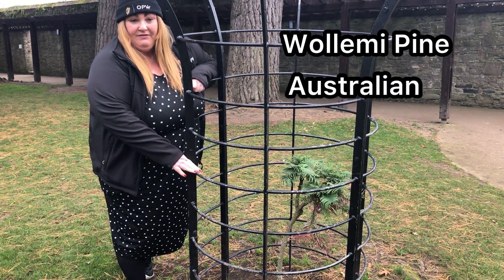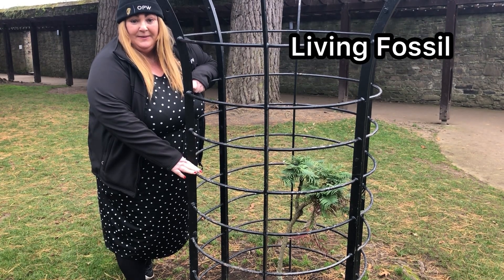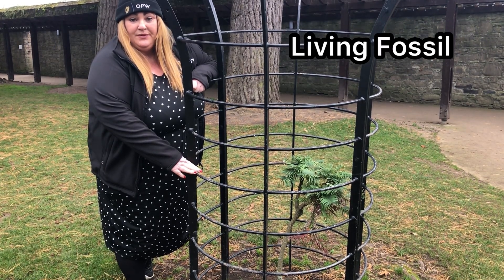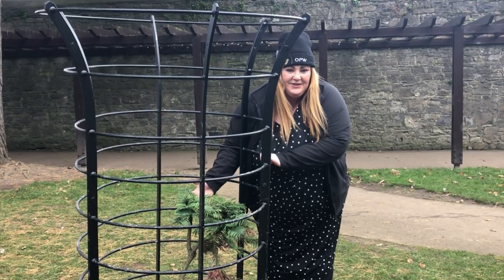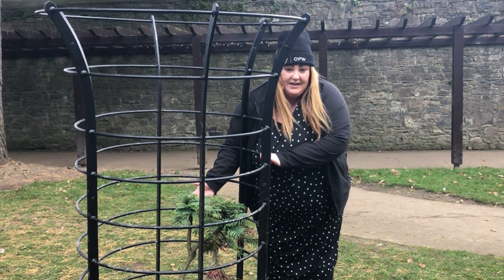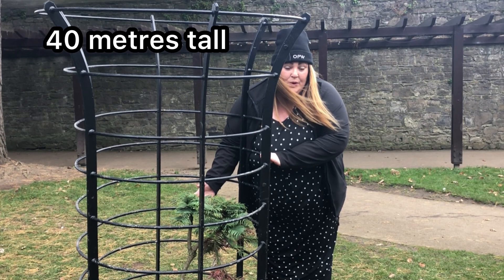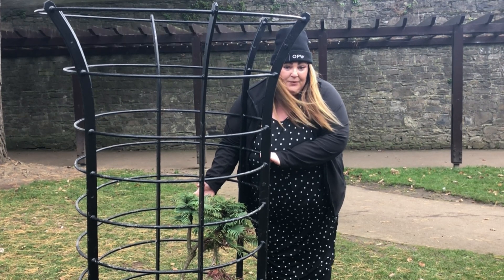It's a very rare tree, and the reason being, this is a living fossil. At one time it was food for the dinosaurs. Although this tree is tiny here in the Phoenix Park, in its normal habitat it would be up to 40 metres high and about 1.2 metres in width.